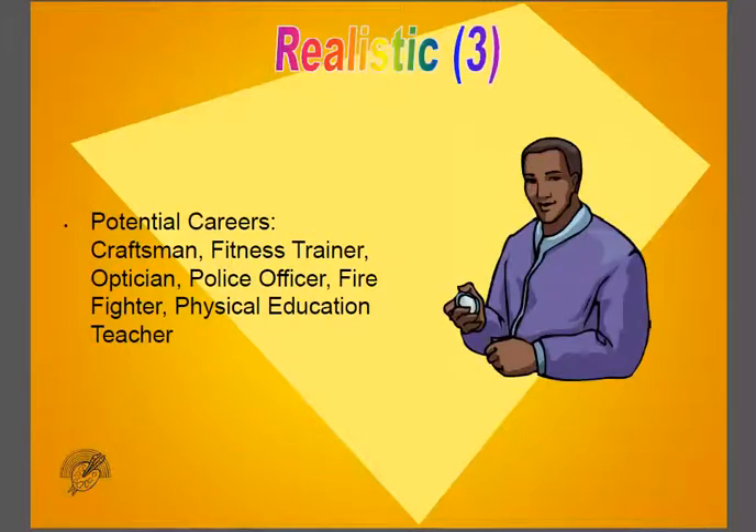Potential careers for Realistic types are craftsman, fitness trainer, police officer, firefighter, and physical education teacher.